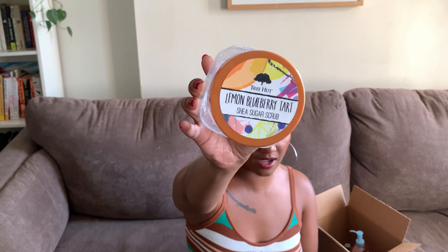Moving on to skincare — the first product I have here is the Tree Hut Lemon Berry Tart Shea Sugar Scrub. I've definitely talked about these Tree Hut scrubs on my channel. I am obsessed — I love these sugar scrubs. I haven't tried a single one that I didn't like. This Lemon Blueberry Tart is my personal favorite, but I also like the Green Tea, the turmeric, and their coffee scrub. Tree Hut can do no wrong in my eyes, and this will definitely get repurchased.